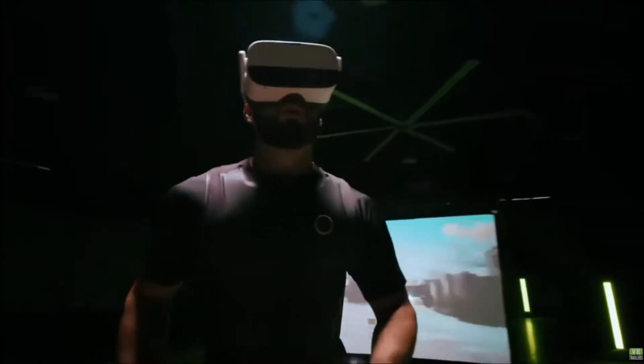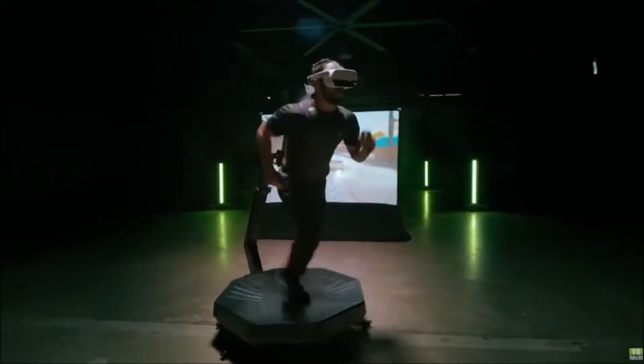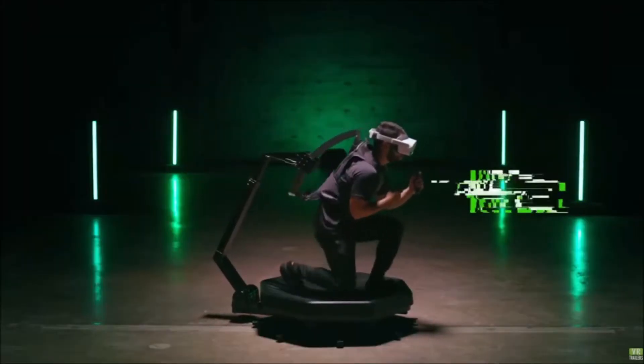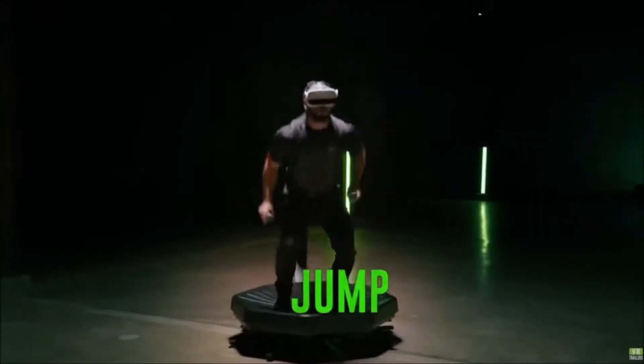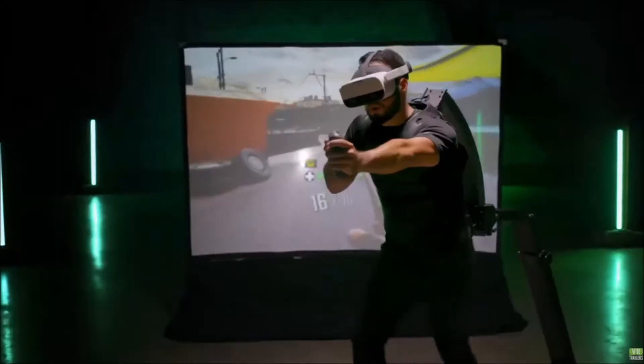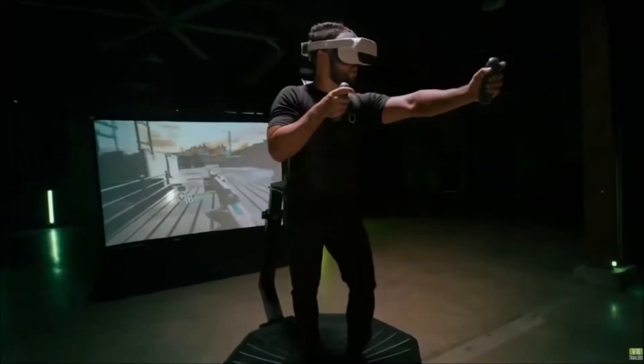There are a few features that I would like to change when looking at the device itself. First, there is no friction when walking, making it seem like you're simply sliding around a bowl, which does break immersion. Second, the sloped surface is not preferred, making it seem like you're always walking at a slight uphill.